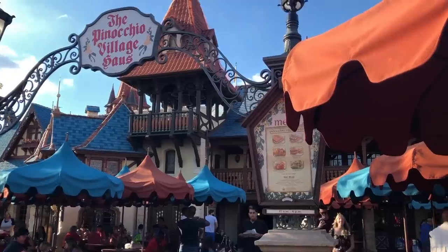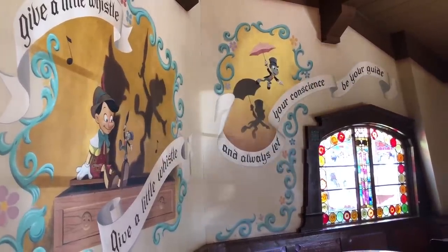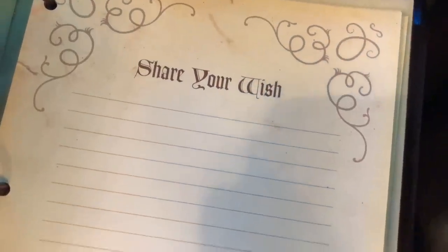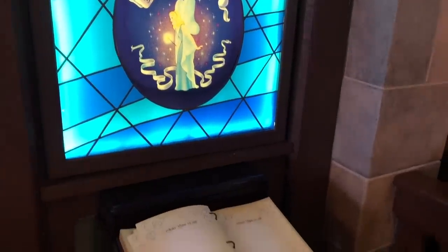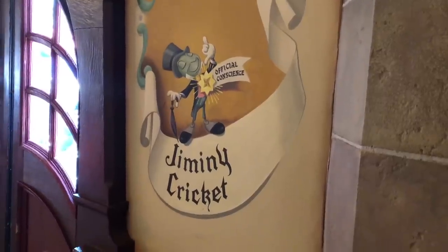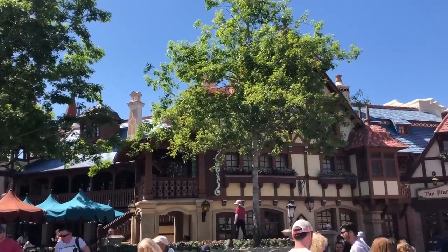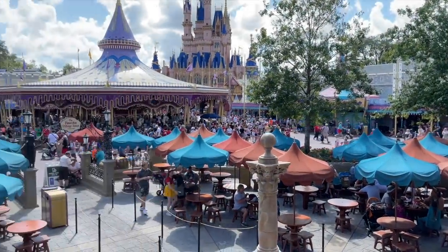Pinocchio Village House isn't just a quick service for flatbreads — it's a quick service for wishes too. If you decide to dine here, make sure to track down the wish book on the first floor, located in the back left side of the restaurant. This book is left there so guests can write down their biggest, brightest wishes for the Blue Fairy. As an extra tip, if you sit in a certain area of Pinocchio Village House, you'll be able to watch everybody sailing on the happiest cruise that ever sailed over on It's a Small World.